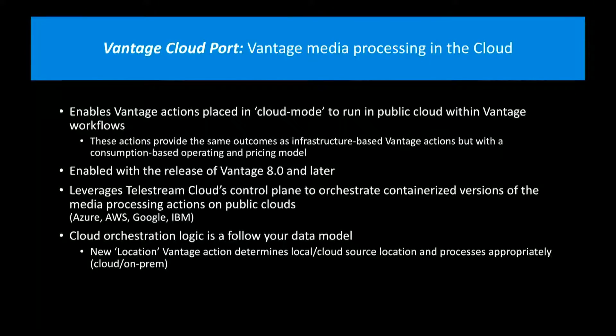One Vantage system can contract an individual task — we call it an action in Vantage workflows — to run on any one of those clouds and any region, so that we can help you manage your egress costs. Everybody worries about getting data back down from the cloud and having to pay for it, so we make it easier for you to not have to pull things down and move them around.